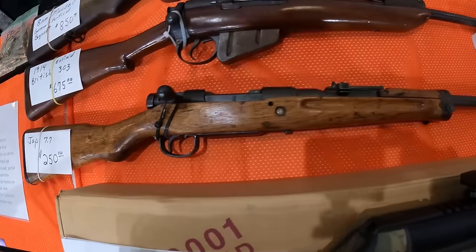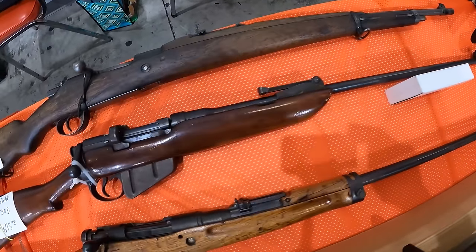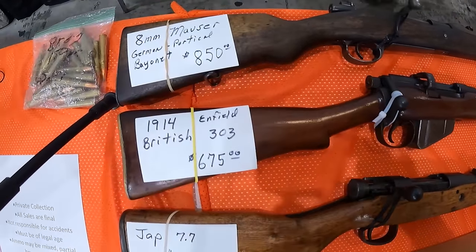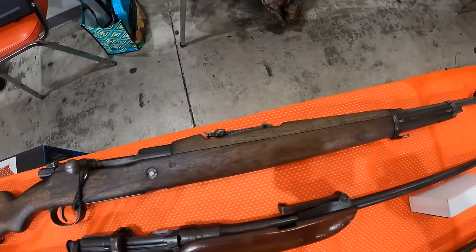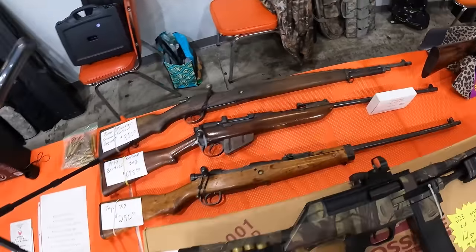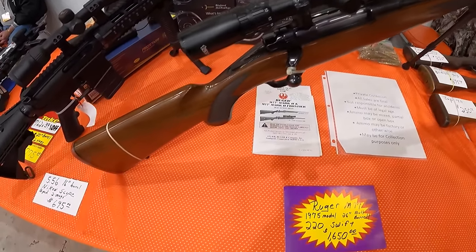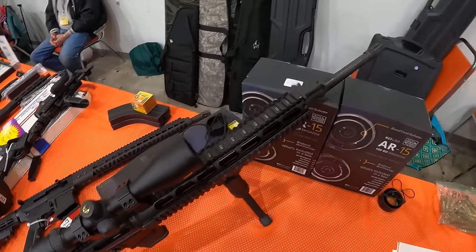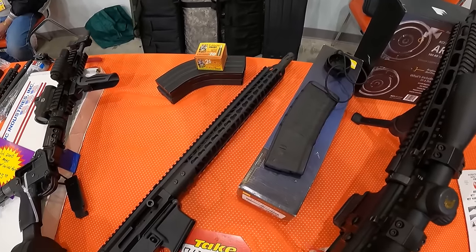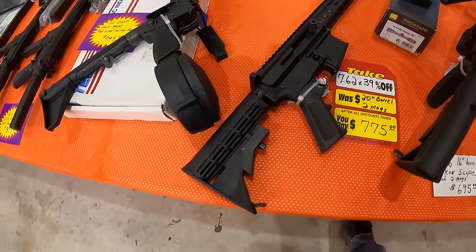We've got $250 on this Jap 77. I got $230, maybe we'll talk to him. Got a 1914 Enfield British 303, $675. An 8mm Mauser German ported with bayonet, $850. Got a Ruger M77, 1975 model, 220 Swift, $1,650. And a Nikon-scoped 5.56 AR-15, $695. And a $775 on this AR-15 side charger chambered in 7.62x39.